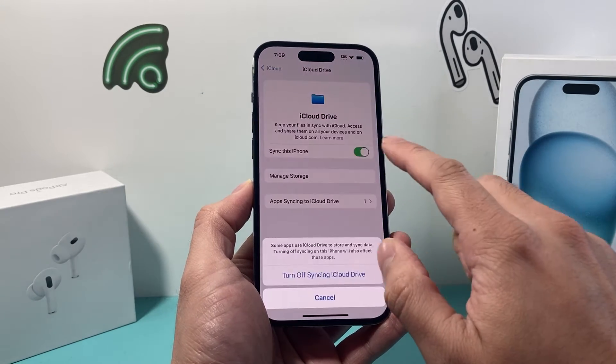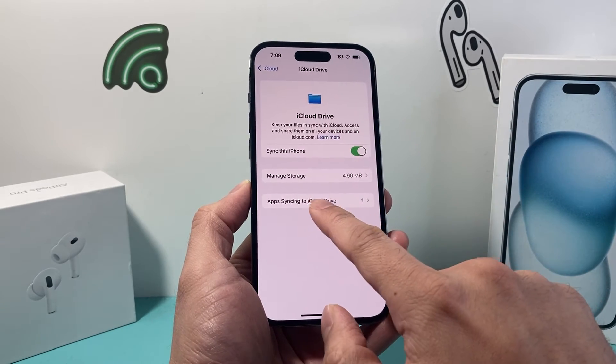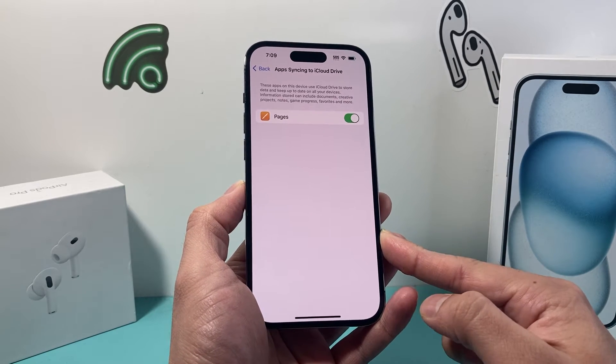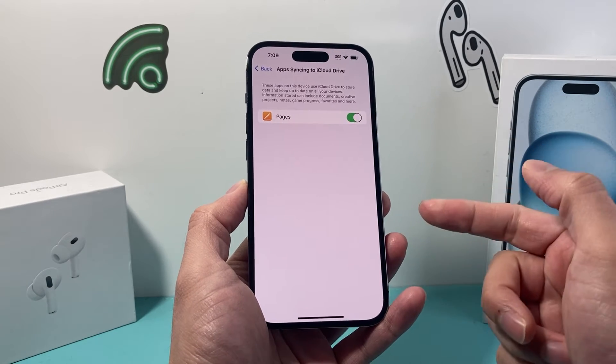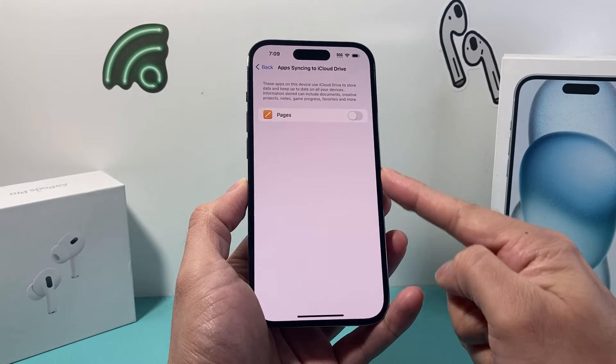If you want to keep syncing on, go ahead and turn it back on. Then click on Apps Syncing to iCloud Drive. You're going to review the list of apps that are using your iCloud Drive to store information — a lot of apps don't require this. Go ahead and review the list and turn off the apps that you don't need.